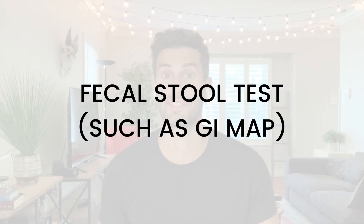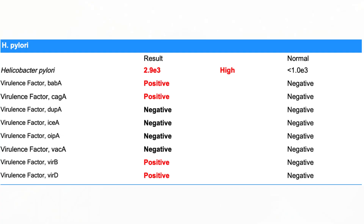The second diagnostic method is a stool test, and this is exactly how it sounds: you take a bowel movement, send a portion of it to the lab for analysis, and it tells you if you have H. pylori or an overgrowth of H. pylori.